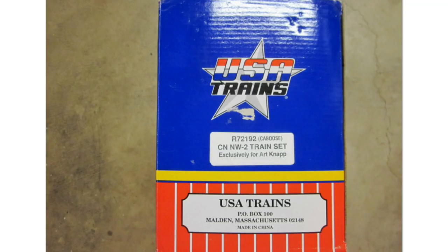USA Trains also made a Canadian National NW2 train set exclusively for Art Nap. USA Trains also sold the set, so it received a stock number from USA Trains of R72192.